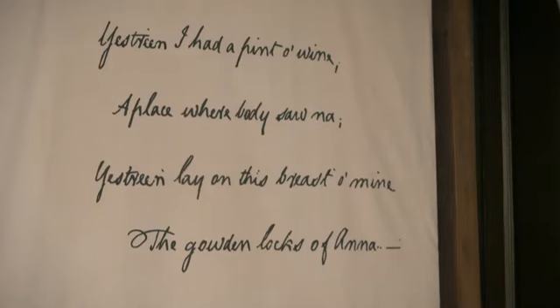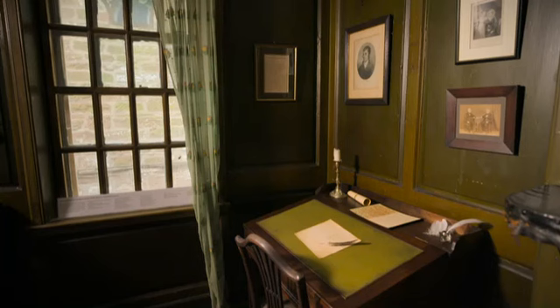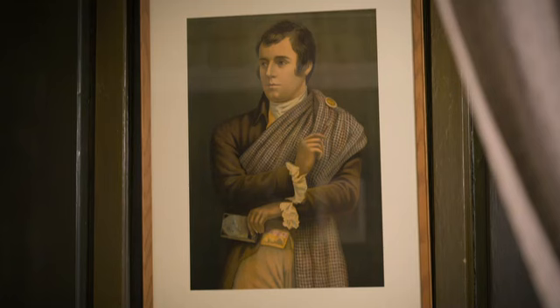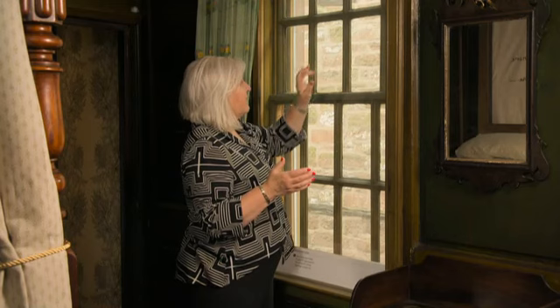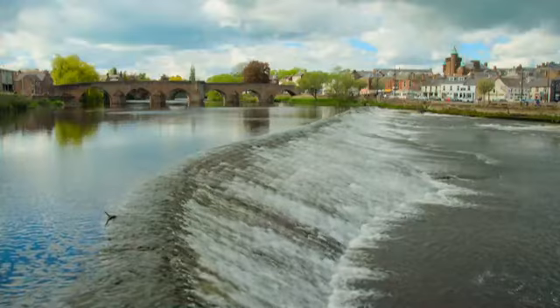But he wrote a poem to Anna: 'Yestreen I had a pint of wine, a place where body saw na; yestreen lay on this breast of mine the gowden locks of Anna.' Burns' genius with sentimental verse masks the grim reality of Anna's tragic death. But the verse wasn't the only poetry inspired by love in the room — Burns etched other lines into the window panes. We still have two original etchings, which is really special. One is here: 'O lovely Polly Stewart, O charming Polly Stewart, there's not a flower that blooms in May that's half so fair as thou art.' Did he write that before or after his relationship with Anna? If Anna had seen that she would have been a bit hacked off, I'm guessing.